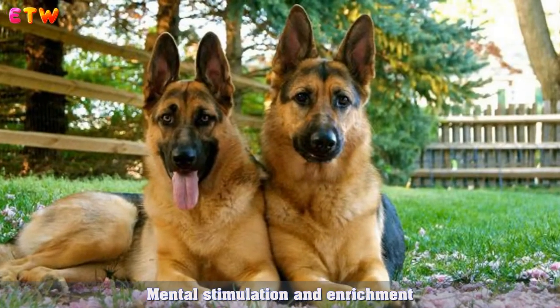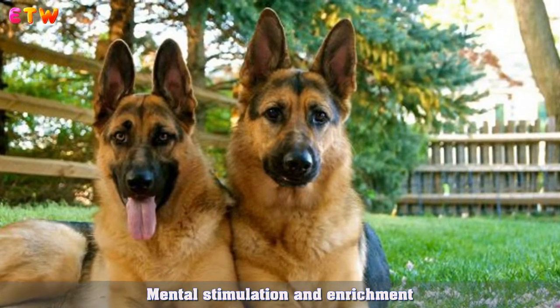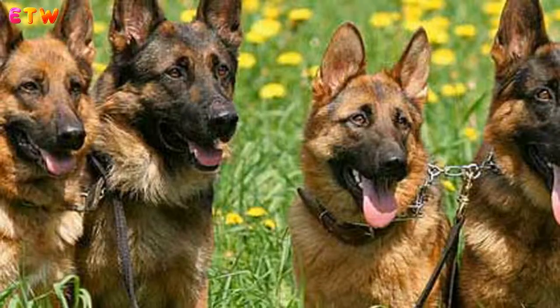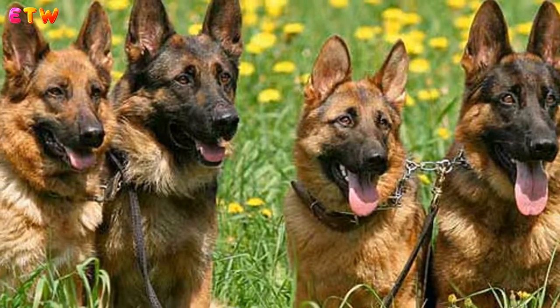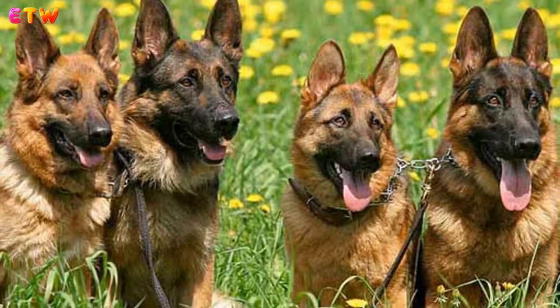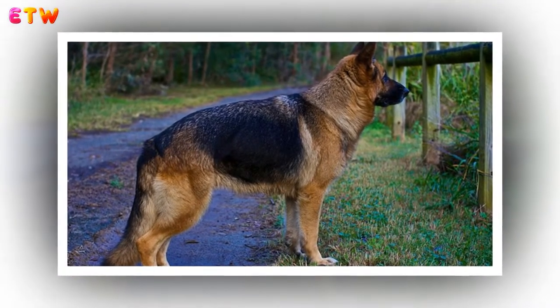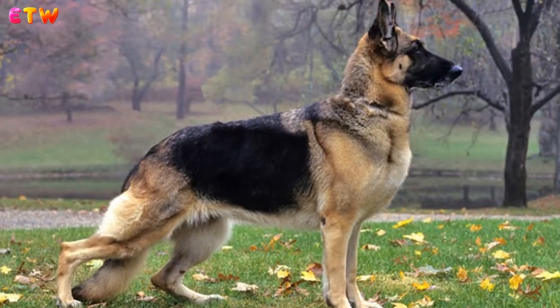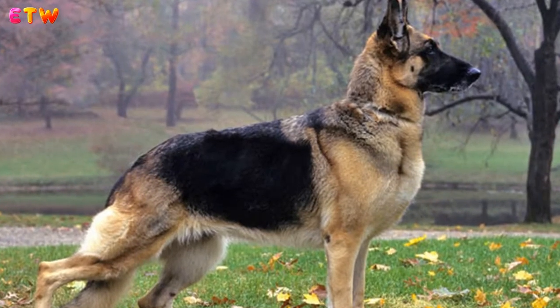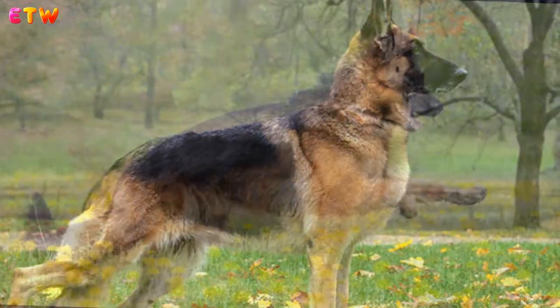Mental Stimulation and Enrichment: All dogs need an outlet for their minds. If they are not provided the opportunity to challenge their minds, they will come up with their own ways to achieve this. This usually manifests itself in bad behavior such as excessive barking, digging, escaping, and other destructive behaviors. There are six types of mental stimulation and enrichment that can provide dogs with great ideas to keep them engaged.